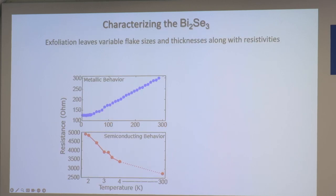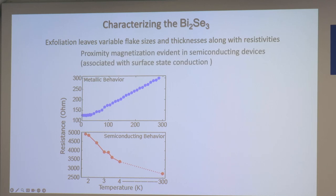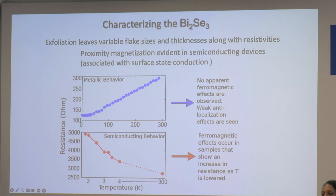We characterized bismuth selenide flakes and found two types: some showed metallic behavior consistent with surface states, and some showed semiconducting behavior consistent with bulk freezing out at low temperatures. We can't control exactly where the Fermi energy is. We found we saw proximity magnetization only in the semiconducting devices — when we saw metallic devices we didn't see magnetic effects, but with semiconducting devices we did. We associate these with where surface state conductance dominates.